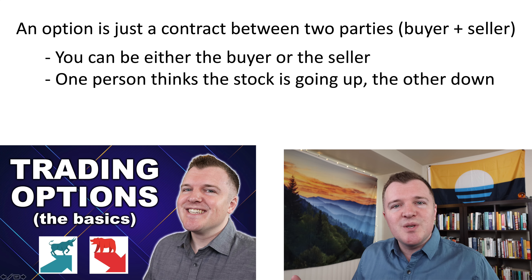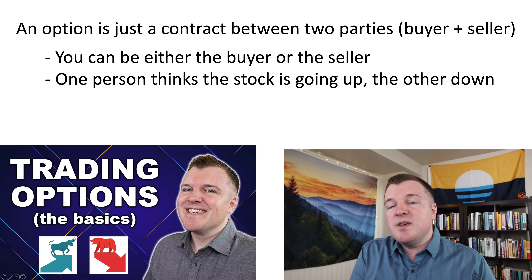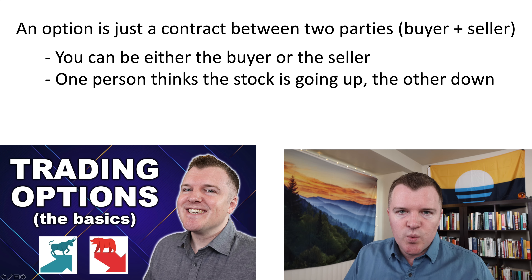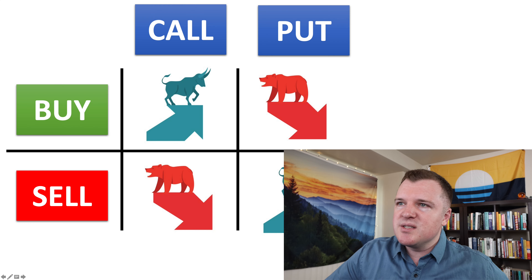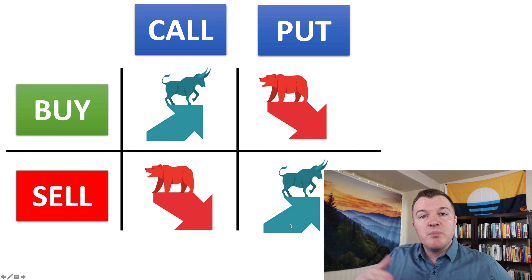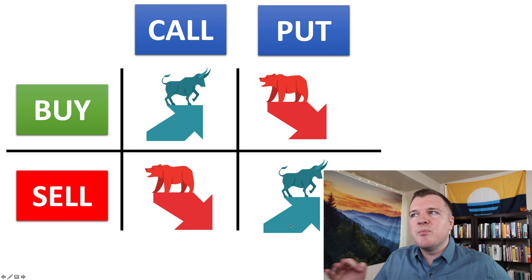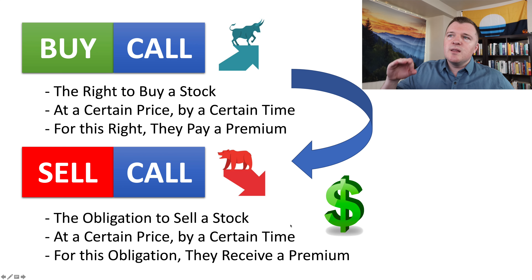I will include the entire playlist down below in the event you want to watch these videos in order. But just a quick recap: an option is a contract between two parties, the buyer and the seller, and you get to choose if you want to be the buyer or the seller. These two people have contrarian opinions — one person thinks the stock price is going up, the other thinks it's going down.